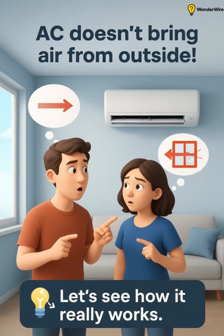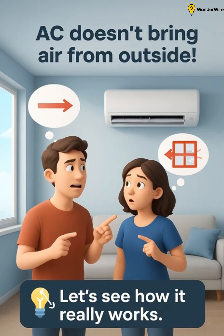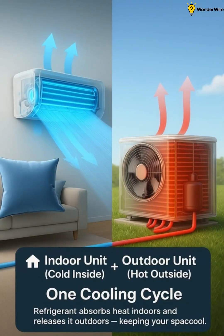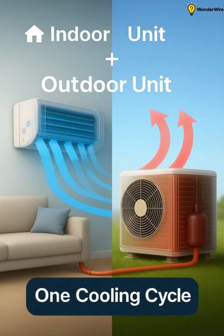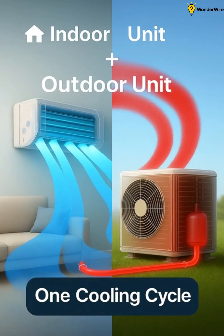Most people think air conditioners pull hot air from your room and throw it outside, or bring in fresh air from outdoors, but that's not how it really works. A split AC has two main units, the indoor unit and the outdoor unit. Together, they form a closed loop where a refrigerant gas keeps circulating, absorbing and releasing heat.